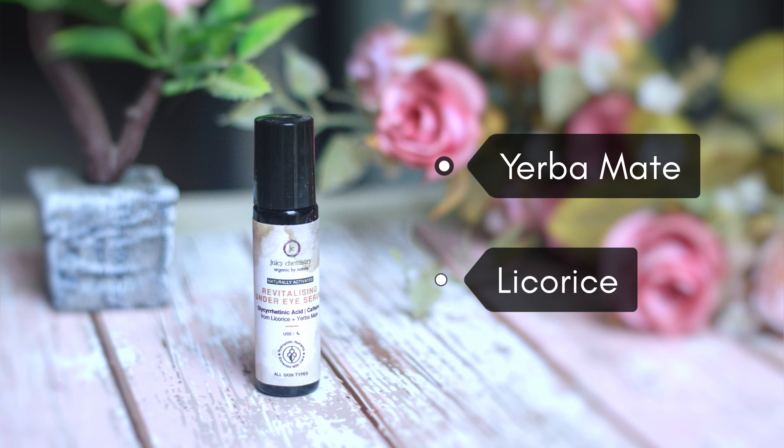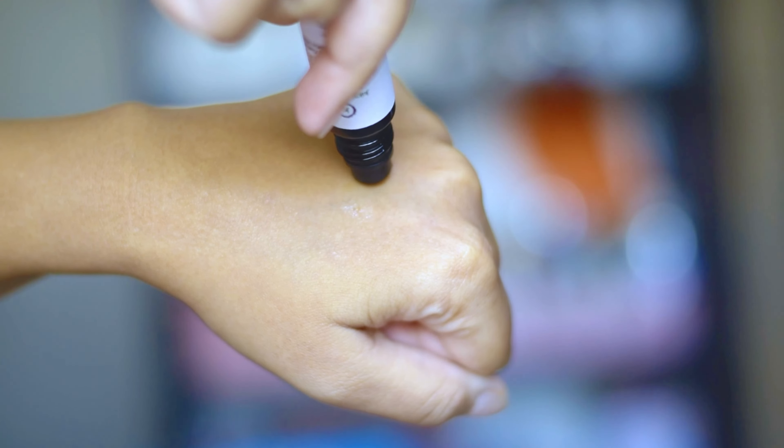It helps in reducing the redness of the skin. To incorporate it in your skincare routine: after cleansing and toning the face, apply this serum. First shake the bottle. Either you can directly apply the serum via the roll-on ball under the eyes and then pat it with your hands, or you can take some serum on your ring finger and gently tap it under the eyes like I am doing. Both ways are perfectly fine.